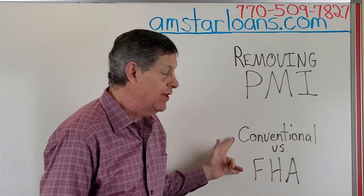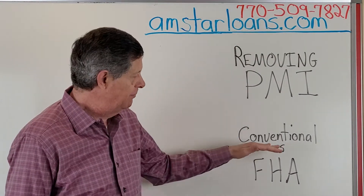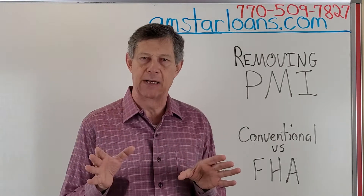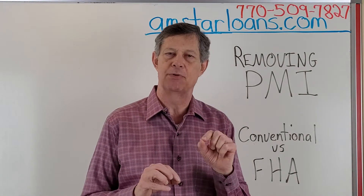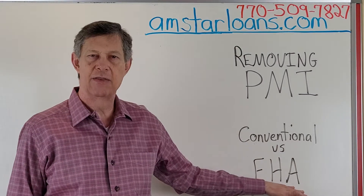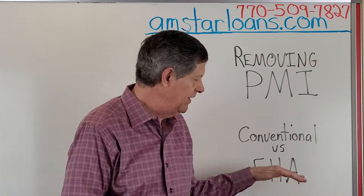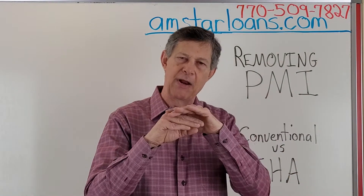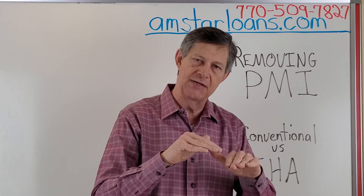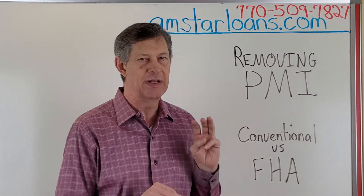But first, I want to make sure you know the differences between conventional and FHA PMI. Conventional PMI drops off automatically when your loan reaches 78% loan-to-value based on the original sales price. On FHA, the PMI declines as the loan balance declines — whereas on conventional it just stays flat — but on FHA it stays on the loan for 30 years.